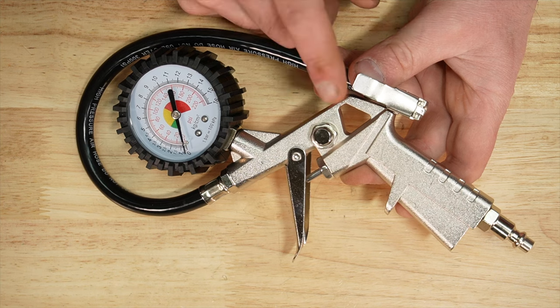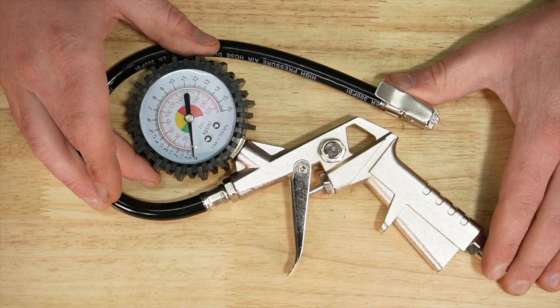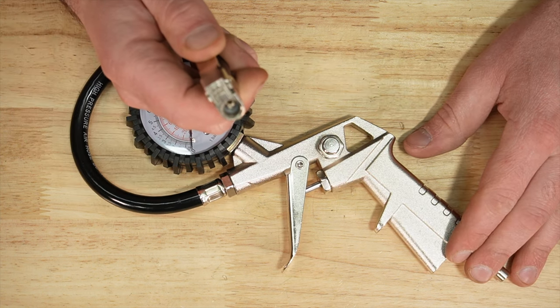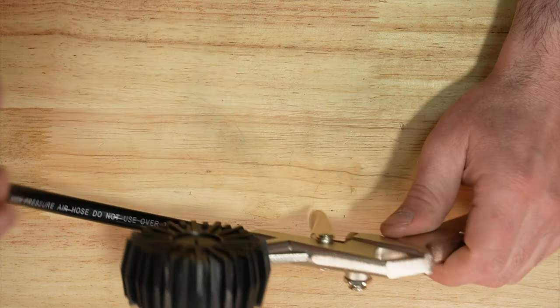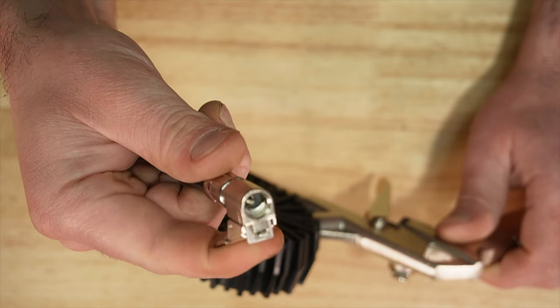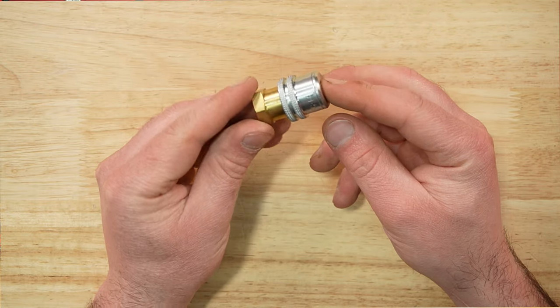Coming in at ten dollars, we have the Central Pneumatic. The only way to get the locking chuck is if you buy the tire inflator. Max PSI rating of 220, only available in open flow, and is made in China. You'll notice a single tab there to grab the valve.